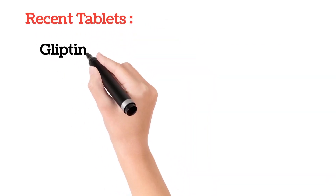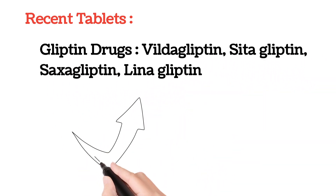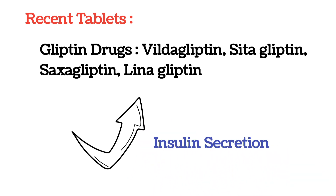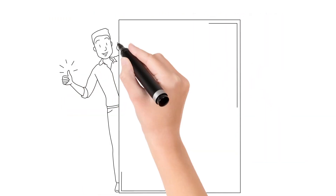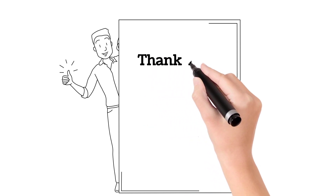Recently, certain newer medicines have been introduced into the market — the gliptin drugs — including vildagliptin, sitagliptin, saxagliptin, linagliptin, etc. These recent medicines also improve insulin secretion, thereby reducing blood glucose levels. This is all about sugar tablets and how they work. If you like the video, please share and subscribe to our channel. Thank you.